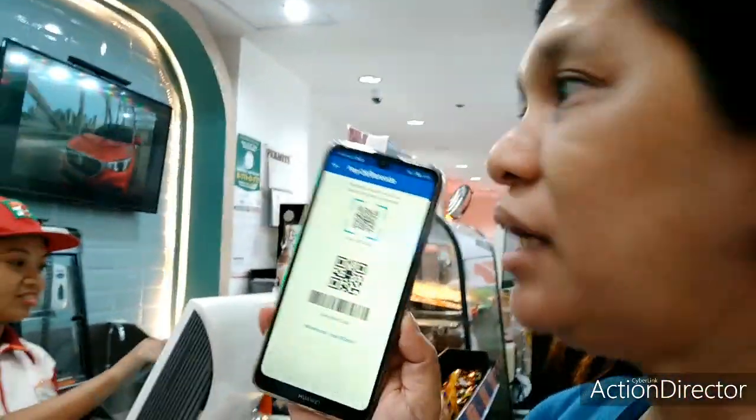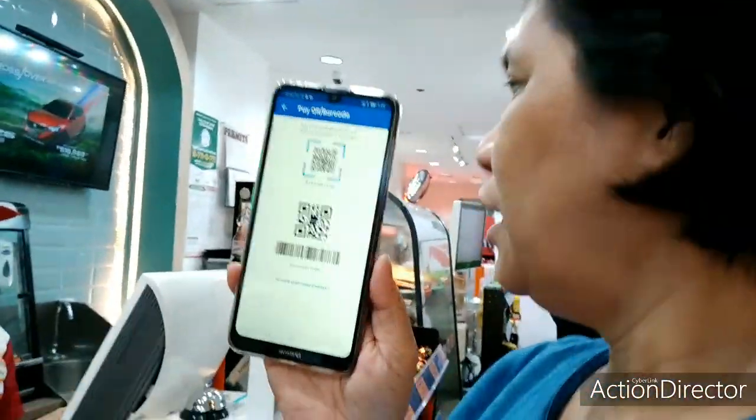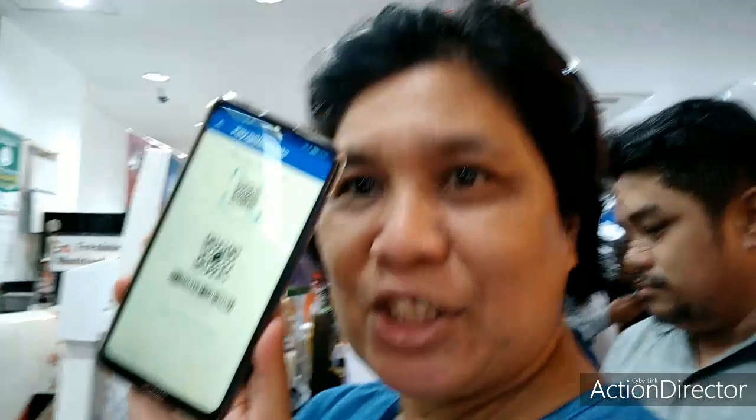So, ang bill natin is 119. Tapos, automatically, pag-punch niya dun, madadedact na sa GCash ko. So, that's it, guys. Sa mga iba, very convenient, cashless na. Just you have your cell phone, you have your GCash with you, punta to any 7-Eleven branch — ganun lang ka bilis. May food na ako!